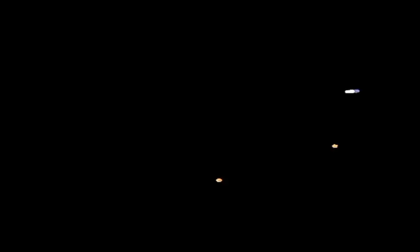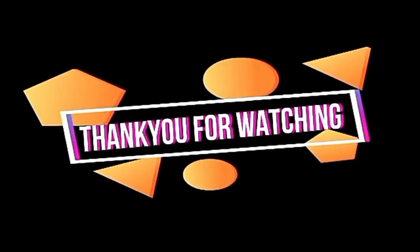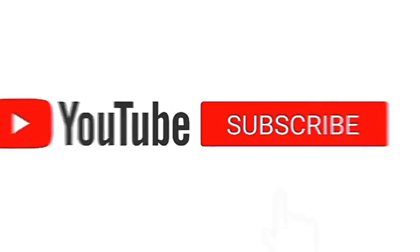So this giveaway is open internationally — wherever you guys are, I will find you and I will give you your boobs. All you have to do to enter is be subscribed to my channel and turn on post notifications, follow me on Instagram, and comment down below your Instagram username and tell me something about yourself because I really want to get to know you. I love you!